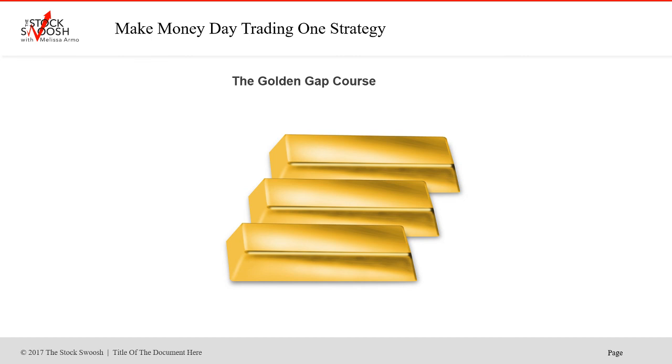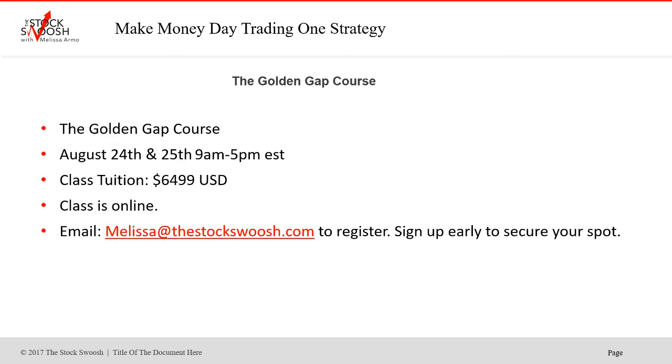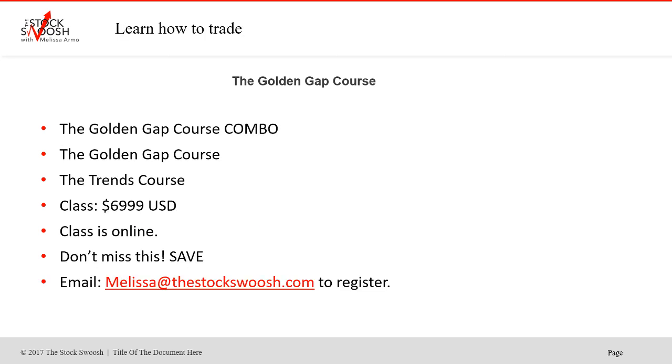I teach my method in a class called the Golden Gap Course — I teach it once a month. The August class is August 24th and 25th, 9 a.m. to 5 p.m. Eastern time. You must take this class to join the live trading room. Class tuition is $649.99 US dollars and you must email me for forms to sign up — the class is online so you can be anywhere in the world. If you want to do the combo — the Golden Gap and the Trends course together — it's $699.99 US dollars and you save $500. The Trends course covers long-term trends; the Golden Gap covers the rating system for day trades.